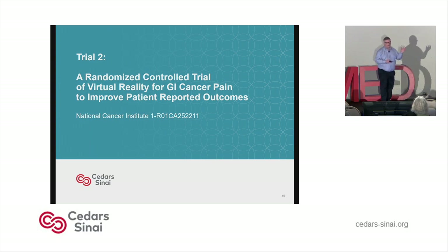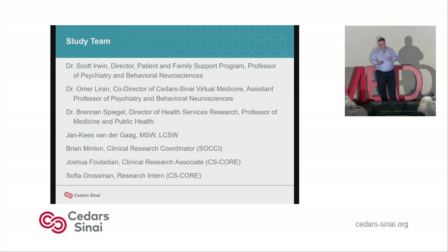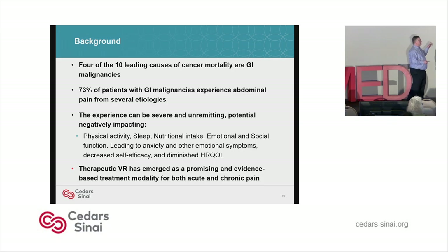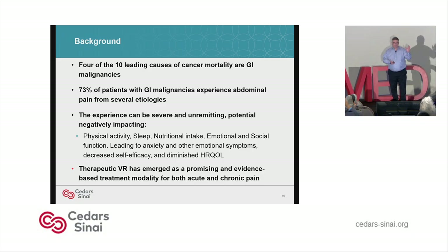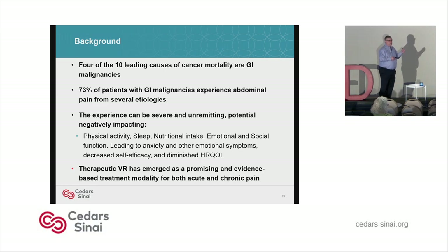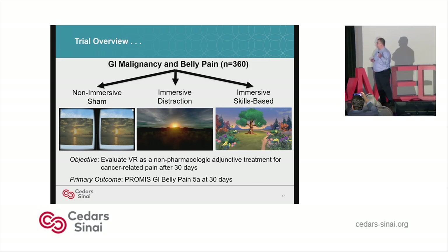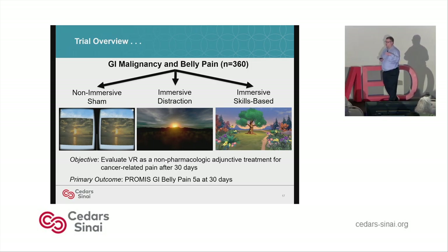We're going to talk about a randomized controlled trial for virtual reality, GI cancer pain, and improving patient-reported outcomes. Four of the 10 leading causes of cancer mortality are GI malignancies. 73% of patients with GI malignancies have abdominal pain from several etiologies. The experience can be severe and unremitting, and impacts quality of life, nutrition, physical activity, and anxiety. VR has emerged as a promising treatment. The trial overview: we're looking at 360 patients divided evenly among three groups — a non-immersive sham arm, an immersive distraction arm, and an immersive skills-based arm. The objective is to look at the impact on pain at 30 days using the PROMIS GI belly pain scale.